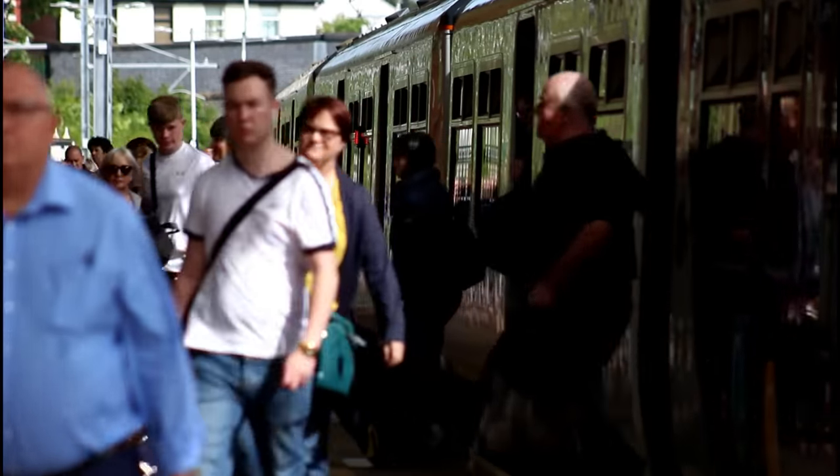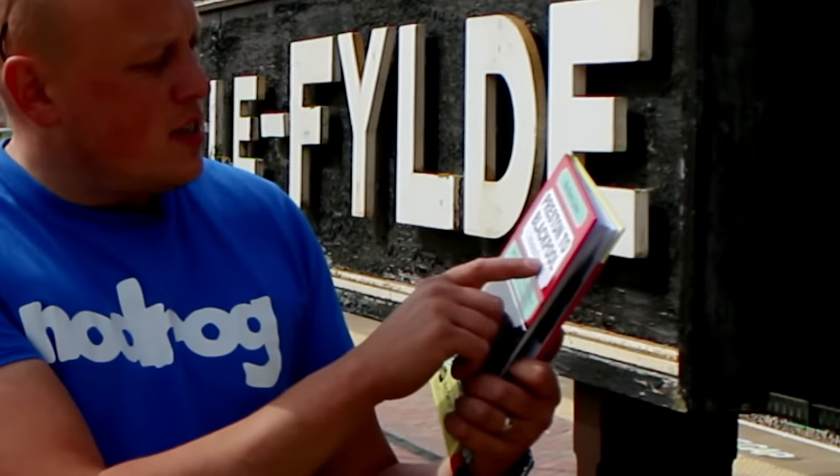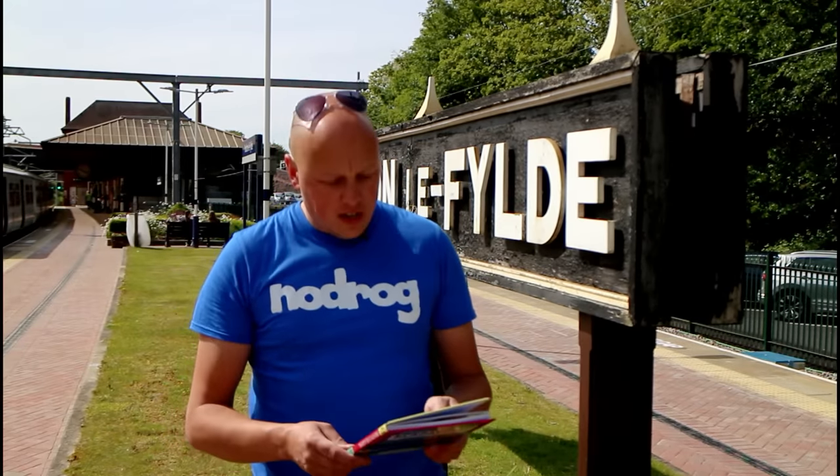So there we have it — that's the history and information I could find about Singleton station. As with a lot of stations that had a short lifespan, there's very little in photographic evidence and stories to be told, and many of the people who remember it will be long gone. One of the best books I got information from was 'Preston to Blackpool including Fleetwood' by John Matthews and Peter Fitton. Peter Fitton is actually a local lad who took a lot of photographs over the years. There's great information about stations active in the past and present. If you want to buy this book, check the link in the description below.